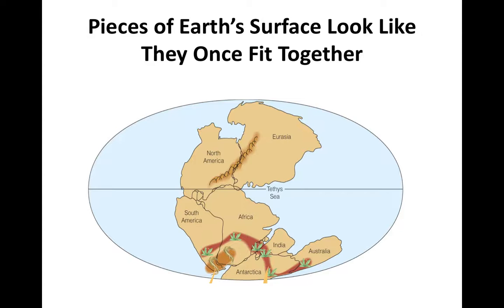In addition, there are fossils of terrestrial plants and marine reptiles found across the continents of South America, Africa, India, Antarctica, and Australia. The chances of these species independently evolving on all these different continents are pretty much non-existent. So the only logical explanation is that these organisms existed on one large landmass that later separated.